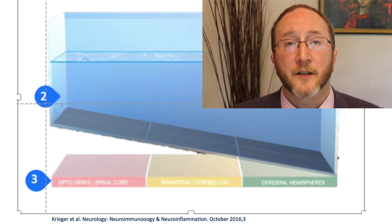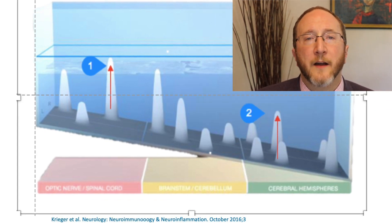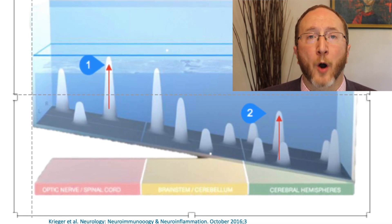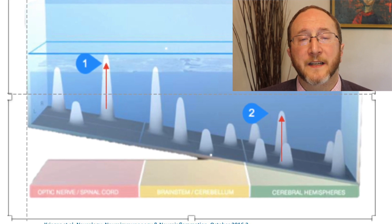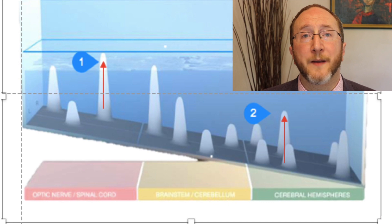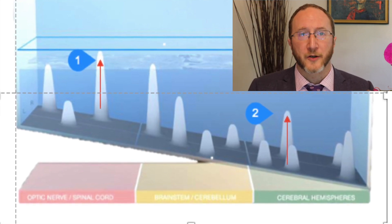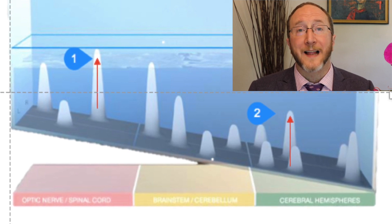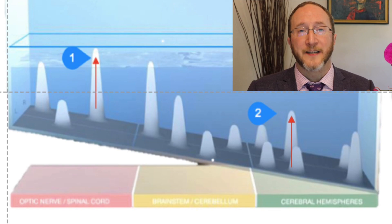This slide focuses on what Stephen calls base effects — a way of graphically representing MS disease activity. We define activity as a new attack clinically or new spots on the MRI. In the model, this is represented by a stalagmite — the white thing — pushing up from the base of the pool. Stalagmite number one crests the surface of the water, going above the clinical threshold, representative of a clinical MS attack where the person is aware of symptoms. Stalagmite number two is below the surface — an incidental asymptomatic MRI lesion that didn't manifest any clinical symptoms.